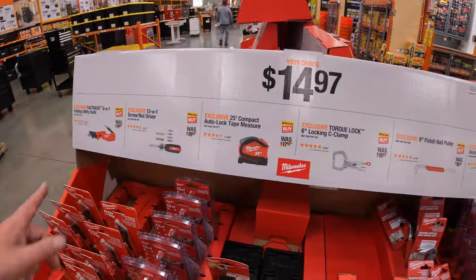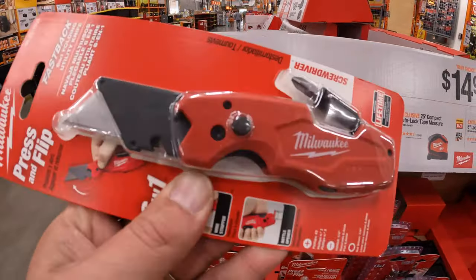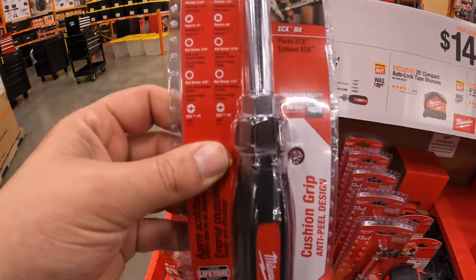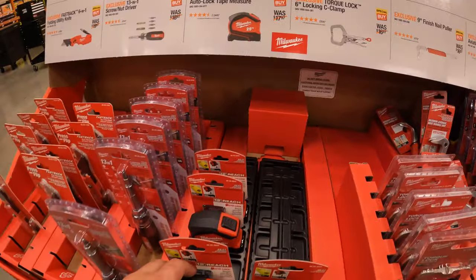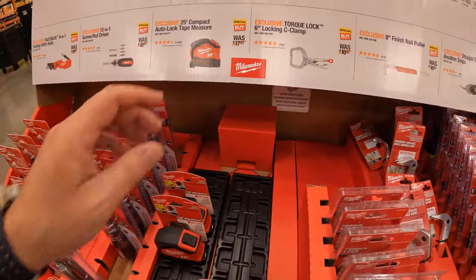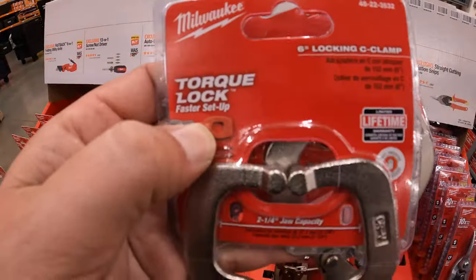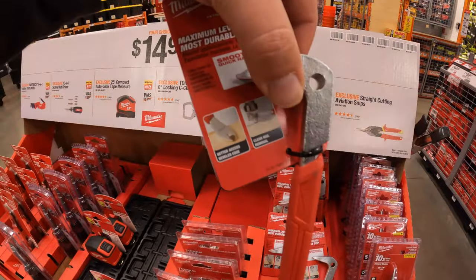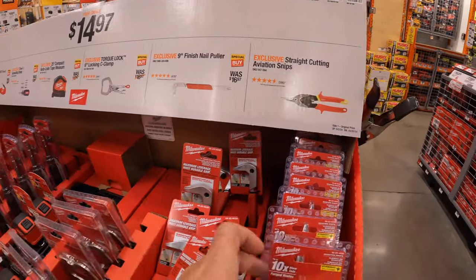There's a $14.97 your-choice deal across the board. Options include: the Fastback 6-in-1 utility knife, the 13-in-1 screwdriver and nut driver, the 25-foot compact auto-lock tape measure, the Torque Lock 6-inch locking C-clamp, the 9-inch finish nail puller, and the straight-cutting aviation snips.